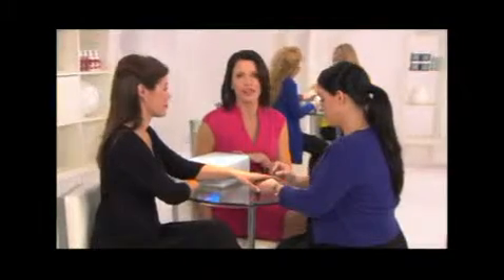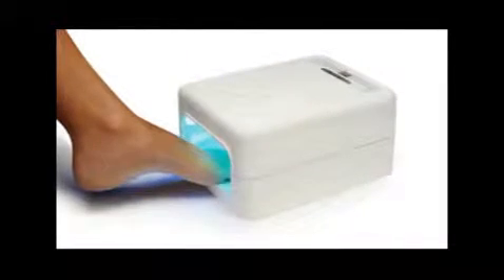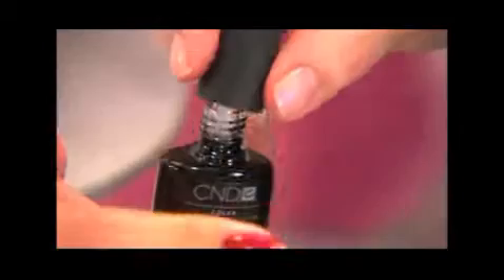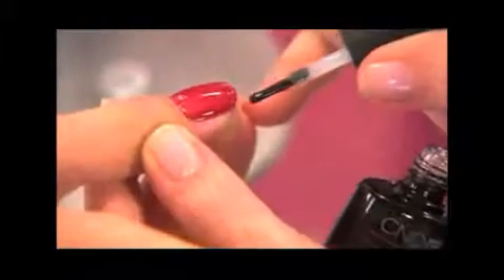Now we're going to place your hand in the UV lamp and cure it for two minutes. This new CND UV lamp with quick color cure technology is one of the most exciting features of the Shellac system. The ergonomic design cures five fingers or five toes at once, for perfect manicures and pedicures every time. Then we're going to add the Shellac UV top coat — this will seal the tip, make everything shiny, and last for 14 days.